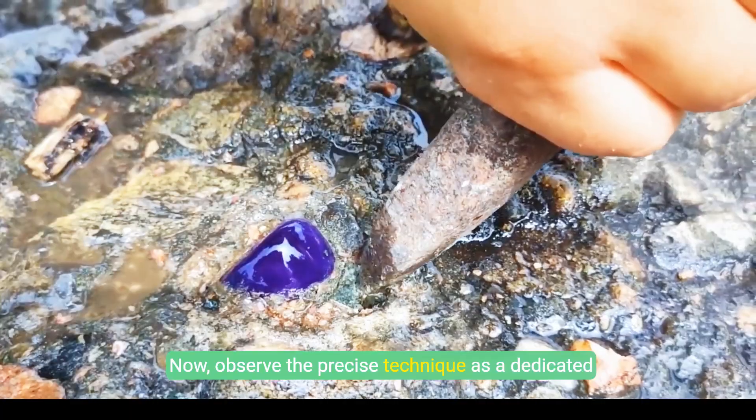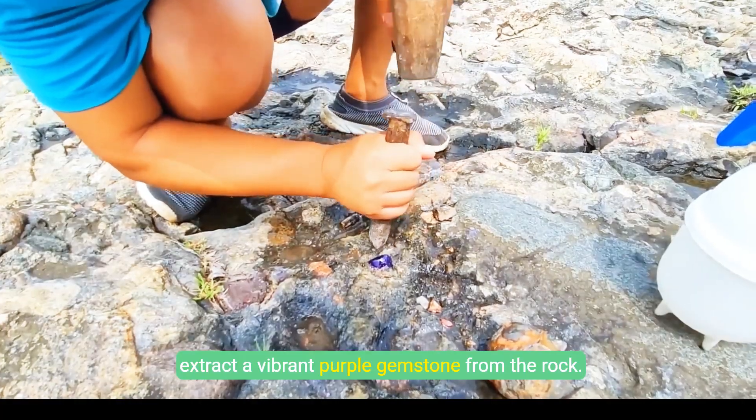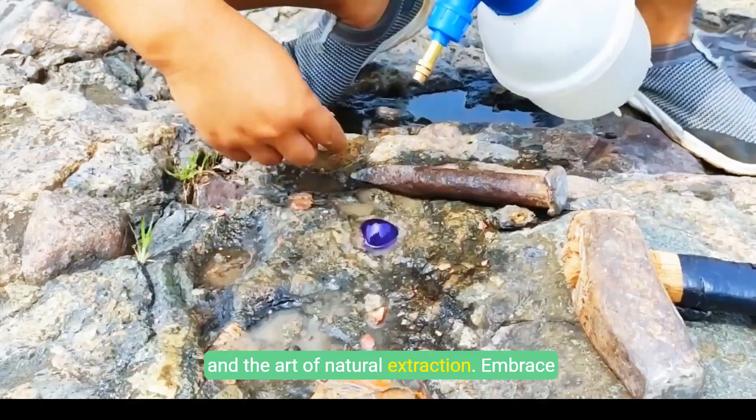Observe the precise technique as a dedicated hand uses a chisel and mallet to carefully extract a vibrant purple gemstone from the rock. This methodical process highlights determination and the art of natural extraction. Embrace mastery.